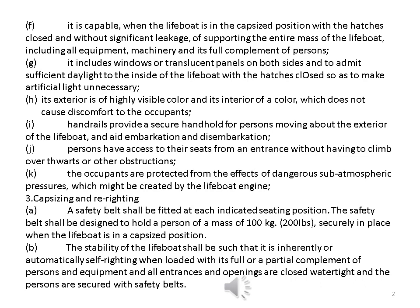i. Handrails provide a secure handhold for persons moving about the exterior of the lifeboat, and embarkation and disembarkation. j. Persons have access to their seats from an entrance without having to climb over thwarts or other obstructions. k. The occupants are protected from the effects of dangerous sub-atmospheric pressures which might be created by the lifeboat engine.